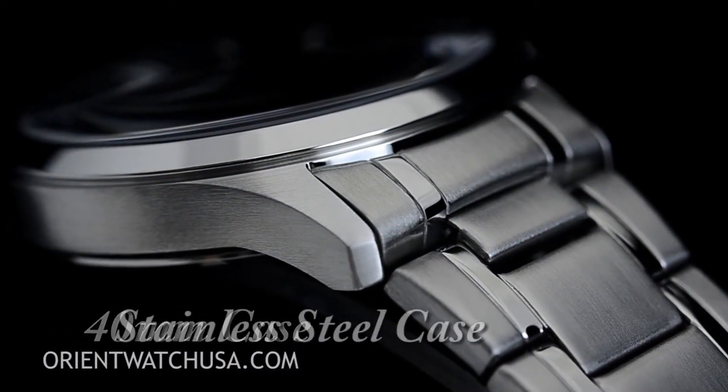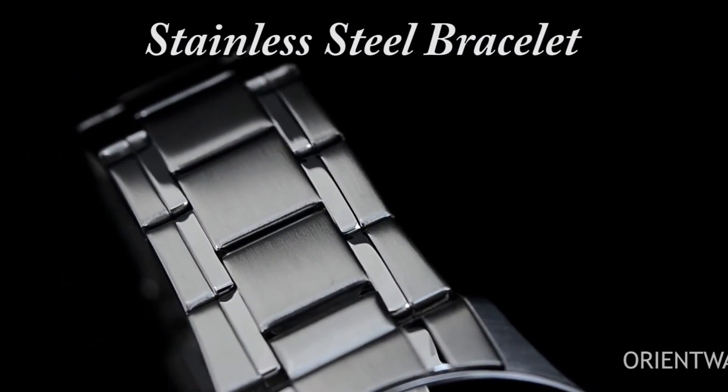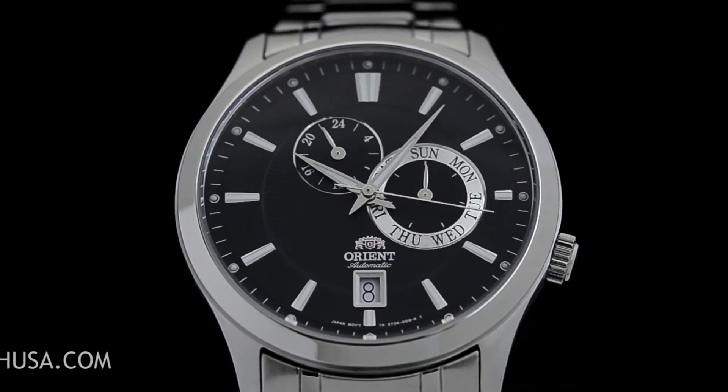The bezel is also made of stainless steel with a stationary function. Additionally, the watch includes a date calendar. It weighs approximately 8 ounces and operates using a Japanese automatic movement. The watch is water-resistant up to a depth of 100 feet.